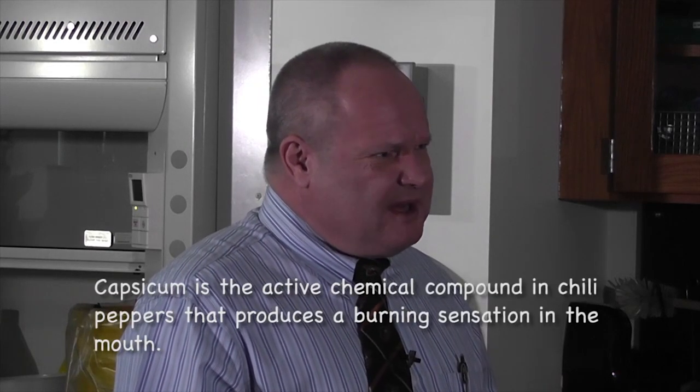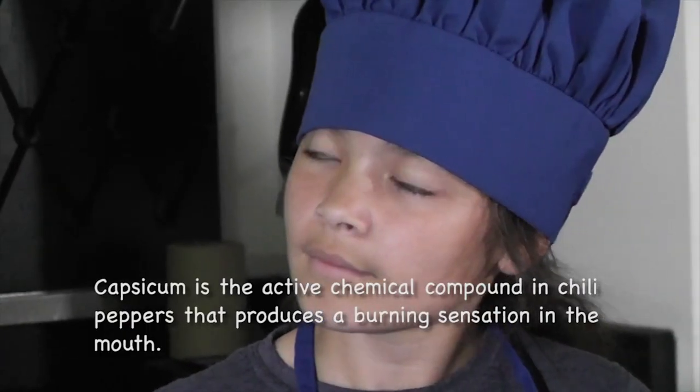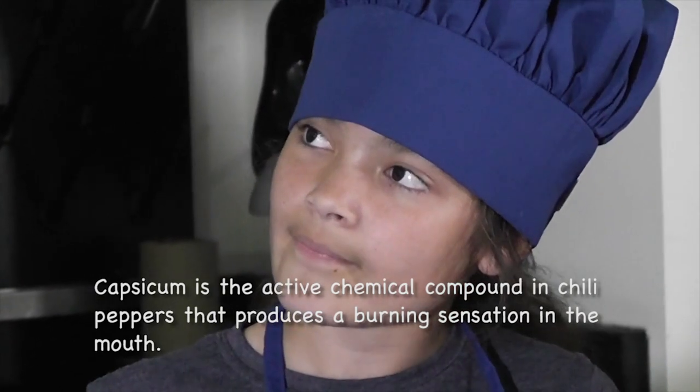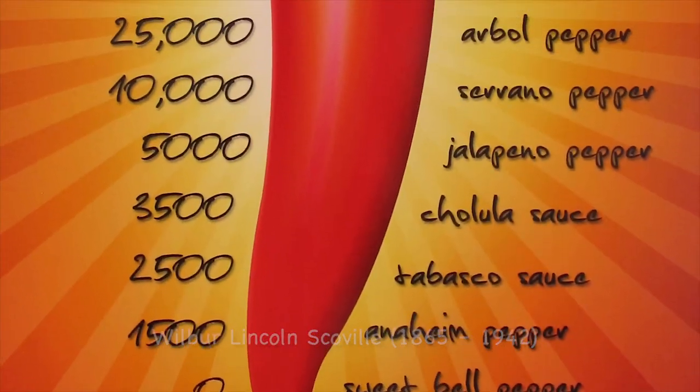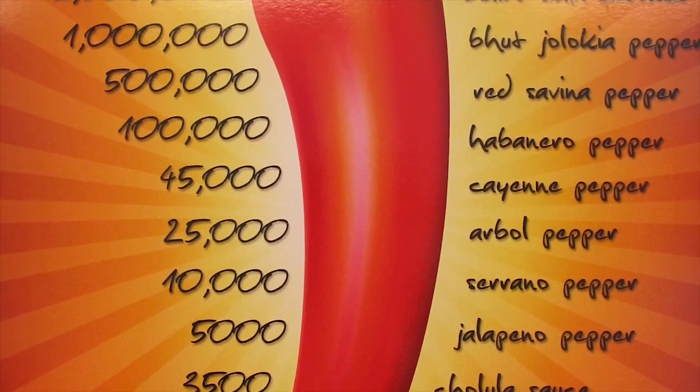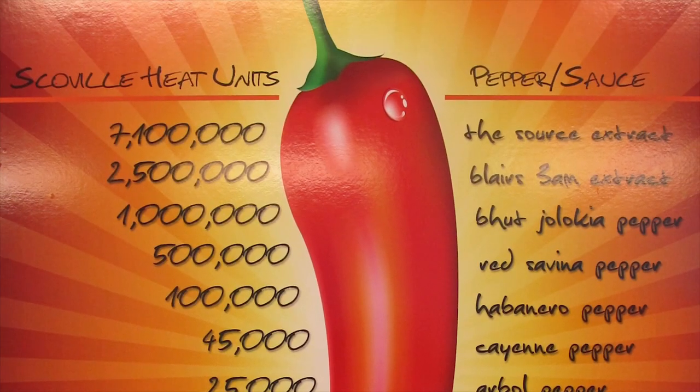It's a chemical in there. It's called capsicum, and it's an oily, odorless chemical in the peppers that actually fools your body into thinking it's hot. A scientist from many years ago, his name is Scoville, and he came up with the Scoville units, and the higher the units, the hotter the pepper.